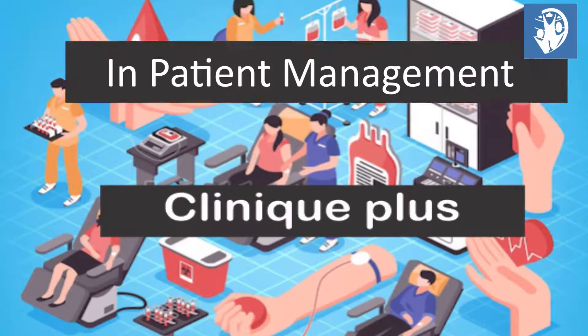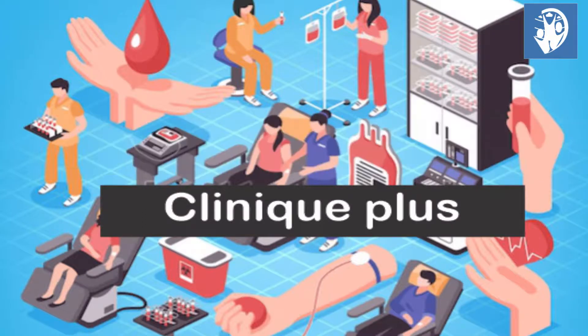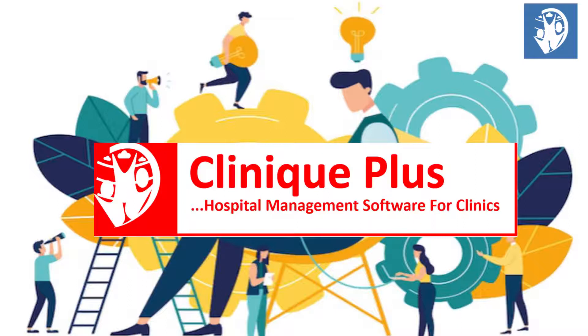How about inpatient and outpatient management, like diagnosis, reception, admission, and discharge? Can you make decisions out of a paper appointment book, visitor book, phone call log, postal log, and complaint log in real time?